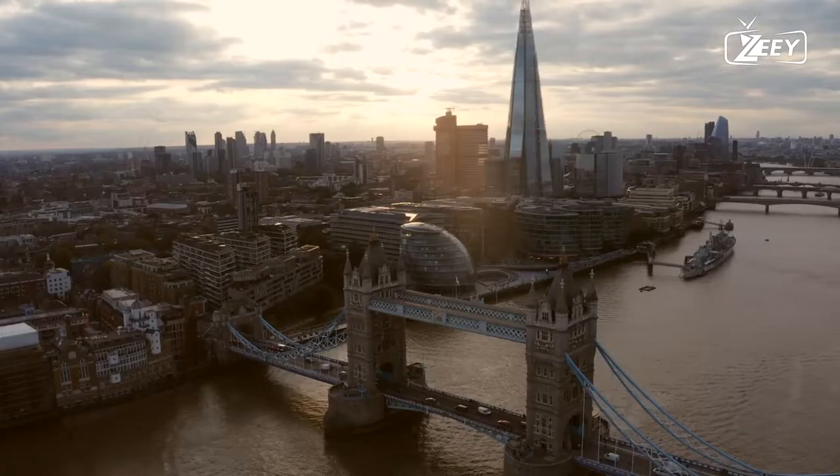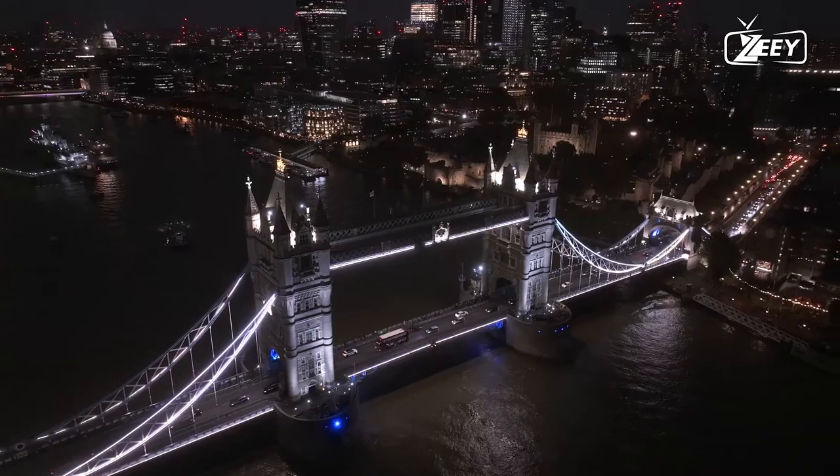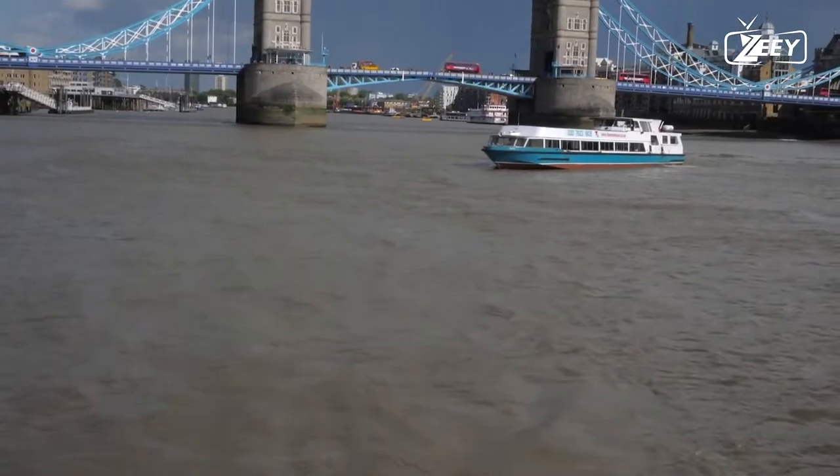The bridge was built to improve access to London's East End, which had expanded its commercial potential in the 19th century. Edward, Prince of Wales, and Alexandra, Princess of Wales, dedicated the bridge in 1894.